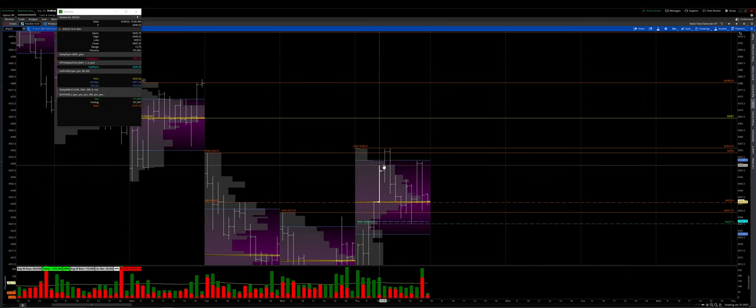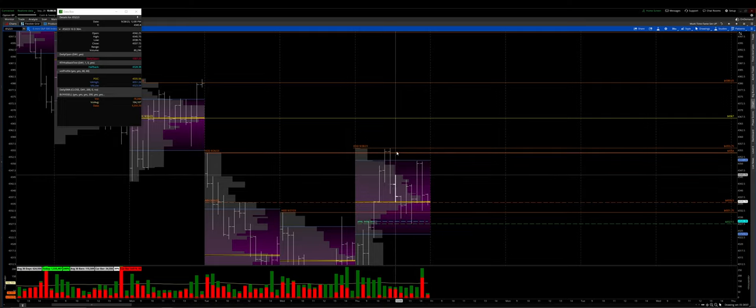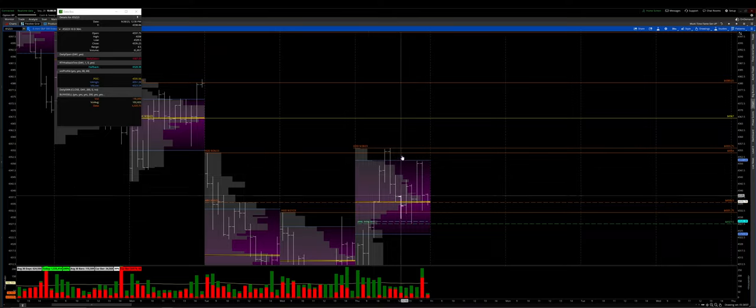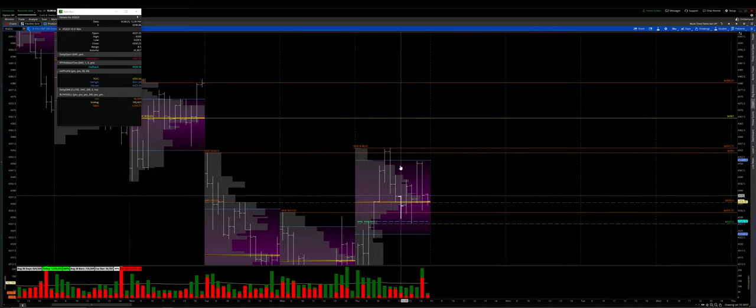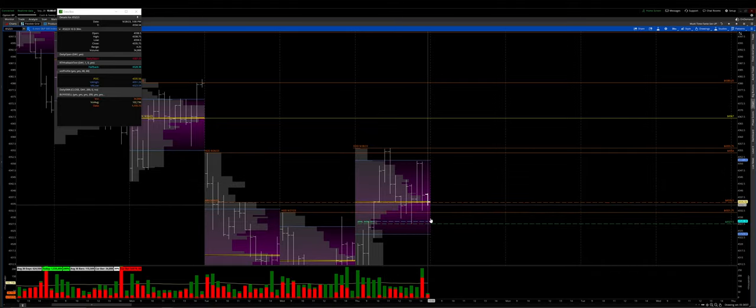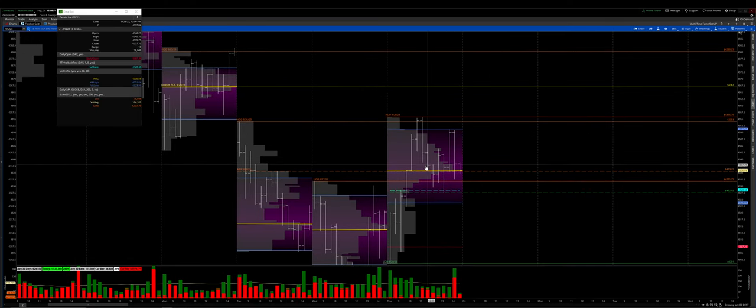We continued to grind up, creating back-to-back single prints and even a third set of single prints, with what looked to be a double distribution day to the upside. We hit that high day target of 4354, then backed off pretty good as buyers up there weren't getting paid — bids were pulled from the market and we rotated down lower.